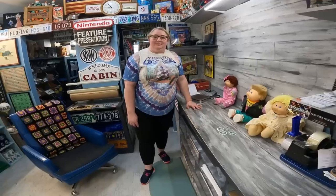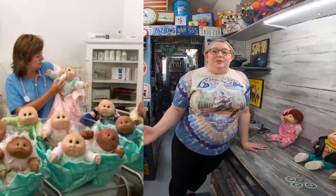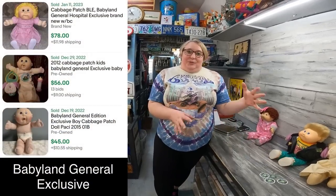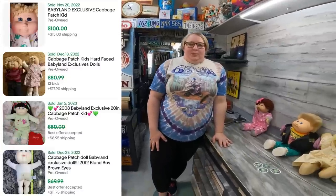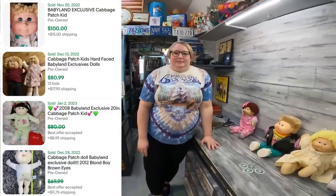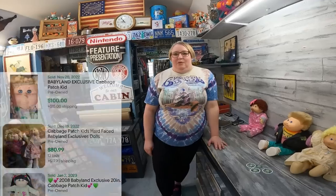Number 2: it's going to be a Babyland General exclusive — that's the little museum area down there. They still produce them there. You can go in and order on a website and they make and send it to you, or you can go there and adopt it yourself. There are some customizable features. They're pretty pricey new, and in resale value they can be anywhere from $50 to hundreds.